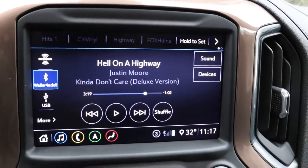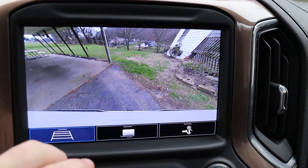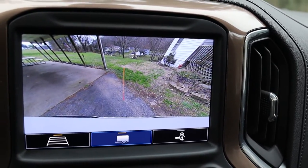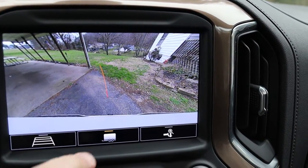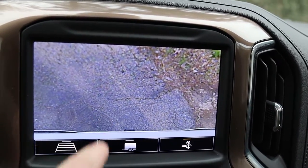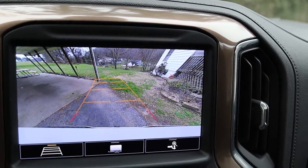It does have a heads-up display and a backup camera with some pretty cool features — especially for you anglers out there who are hooking up trailers all the time, or maybe you're a farmer. There are three options: one is the normal path showing where you're going to go as you turn the wheels; the second shows the trailer path and where it's going to swing from; and the third shows a direct down-view over top of your hitch. I don't have my hitch on here right now, but that is absolutely really cool.